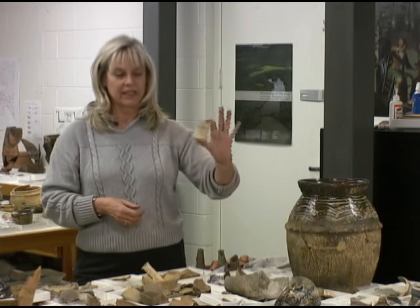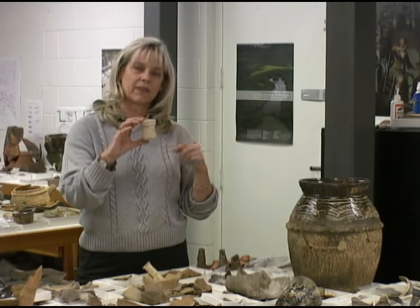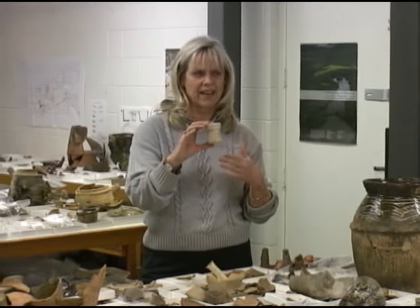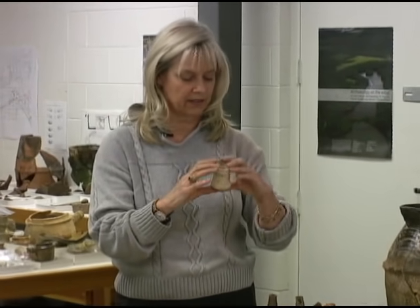Another complete thing we didn't need to mend is this little apothecary jar. But this is pretty special because it's Spanish. So again — how did a Spanish apothecary jar end up at Jamestown? These are the kinds of things we're looking into.